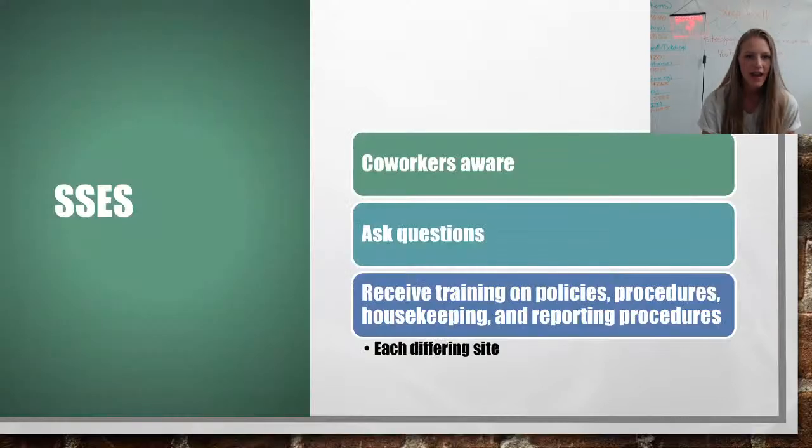Moving on — we went over mentors; now on to SSEs themselves. Just like supervisors, we want coworkers to also be aware that SSEs may need help or instruction to perform a job. SSEs — our under-six-month employees — need to understand they should ask questions whenever they're unsure about any aspect of the job, from their first day of training through the entire period. They should also receive training on policies, procedures, housekeeping, and reporting, which can differ by site.